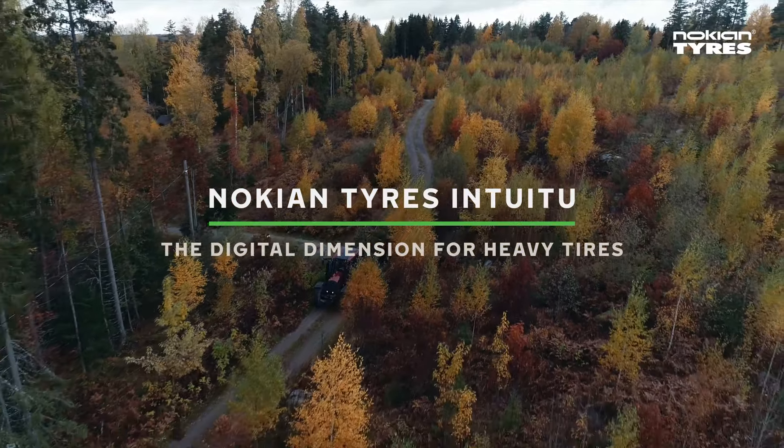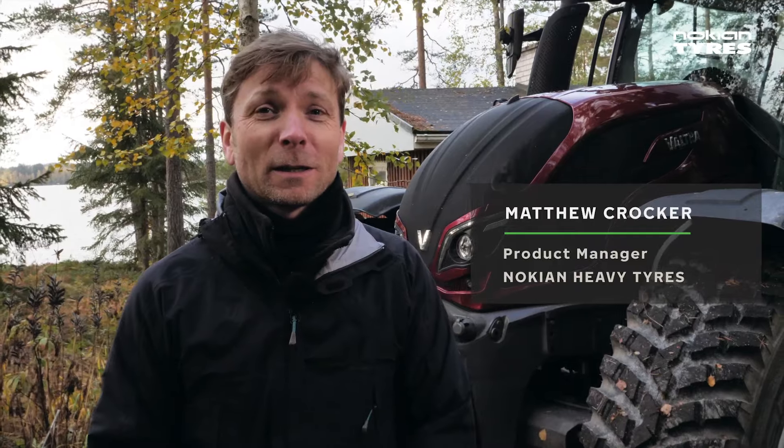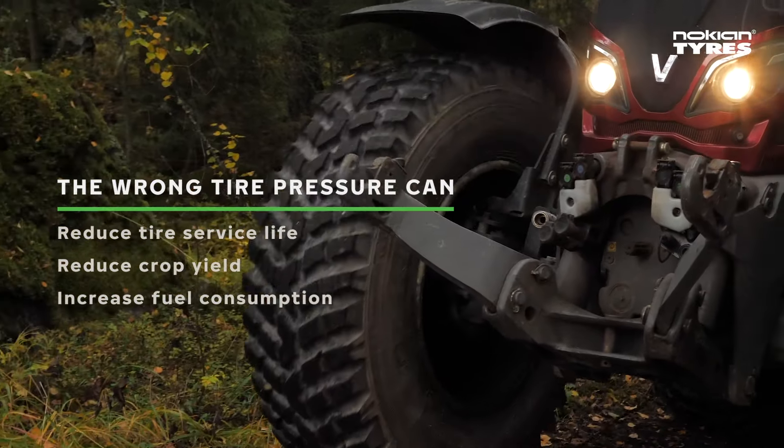Do you know how your tyres are doing? All of them, right now? You should, because the wrong tyre pressure can dramatically reduce tyre service life and crop yield and increase fuel consumption.